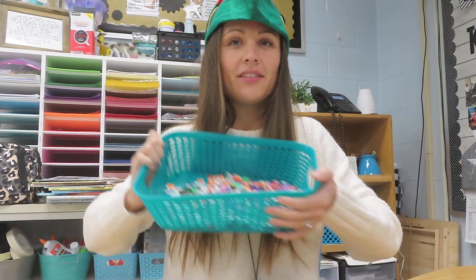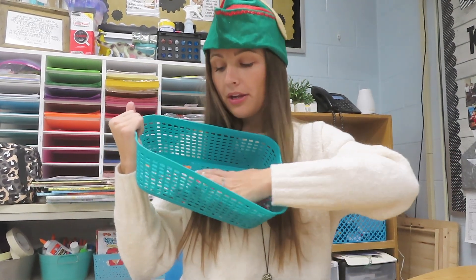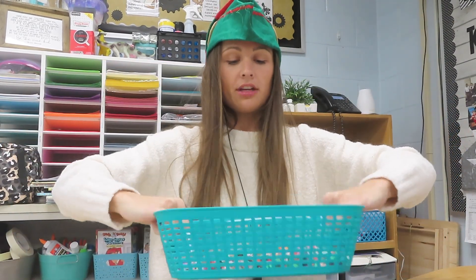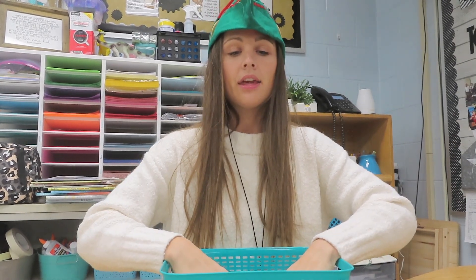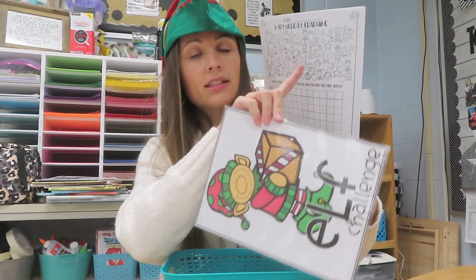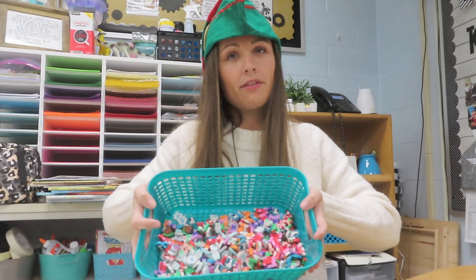Another graphing activity: if you have a ton of Dollar Tree or Target Dollar Spot mini erasers like I do — all wintry Christmas themed — you can give each kid a handful. They can sort them on the table, because some kids get confused and miss a few, and then graph them.